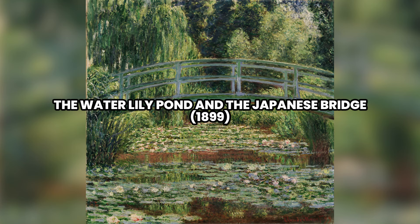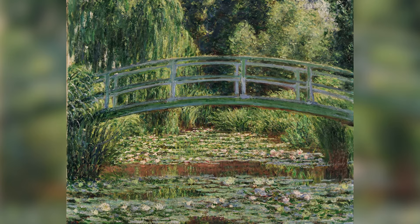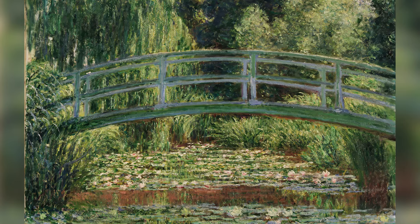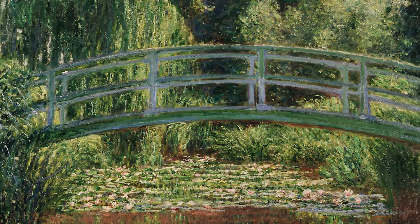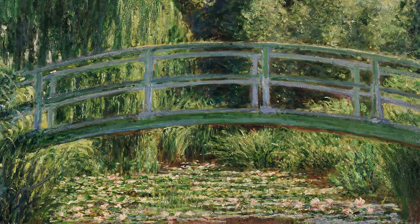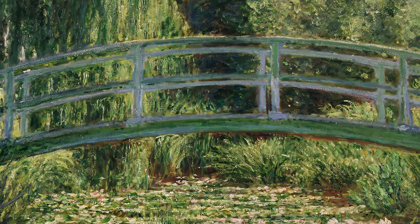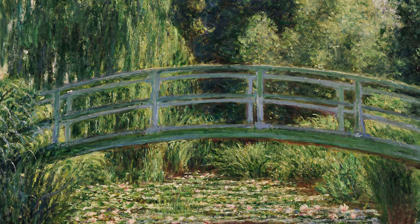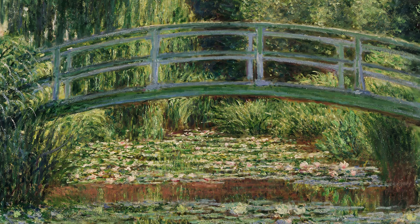Number 4: The Water Lily Pond and the Japanese Bridge, 1899. In The Water Lily Pond and the Japanese Bridge, painted in 1899, Claude Monet presents a view of his famous garden in Giverny. The work shows the arched Japanese-style bridge over the pond filled with water lilies, surrounded by lush vegetation. Monet uses rich colors and fluid brushstrokes to capture the serenity and beauty of the garden. Reflections on the water and the interplay of light with leaves and flowers create a tranquil and contemplative atmosphere. The composition balances horizontal and vertical elements, guiding the viewer's gaze across the painting.